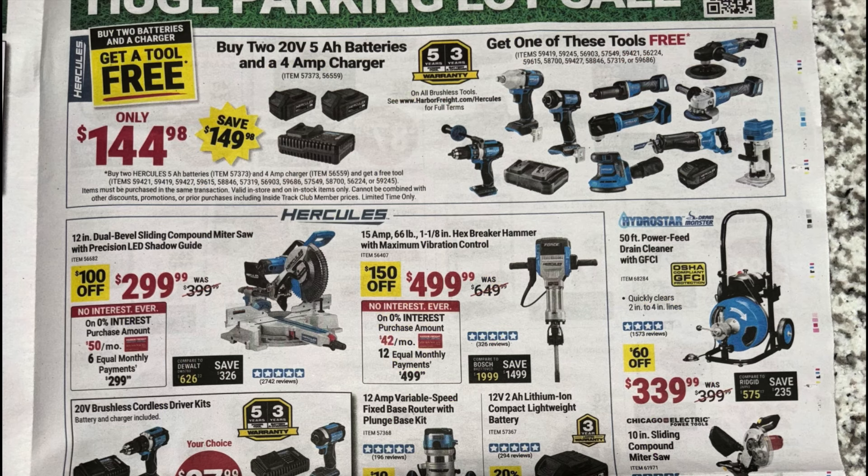Last page — there's a BOGO for the Hercules line: buy two five amp hour batteries and a four-amp charger for $145 and get a free tool. Really good selection of Hercules tools to choose from. Like I mentioned, I'm looking for a grinder, so that'd probably be my pick — two five amp hour batteries, charger, and grinder for $145, not a bad pickup.